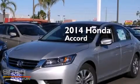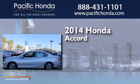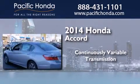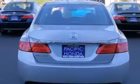This is a brand new 2014 Honda Accord. This four-door sedan has a continuously variable transmission and an inline four-cylinder engine. All of the following features are included.